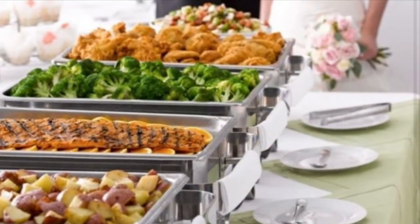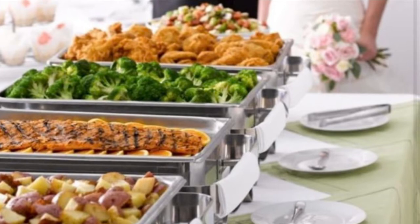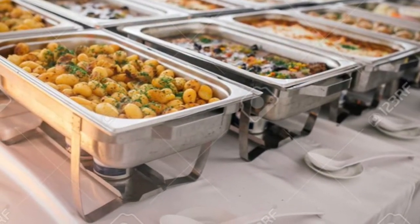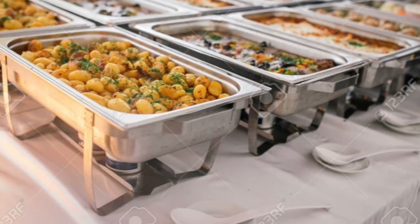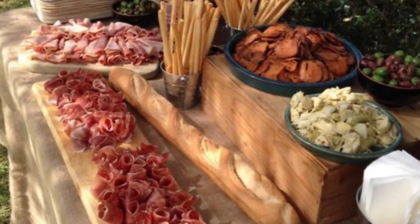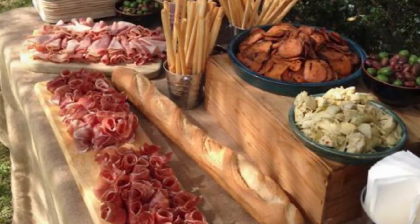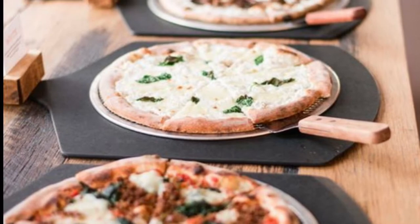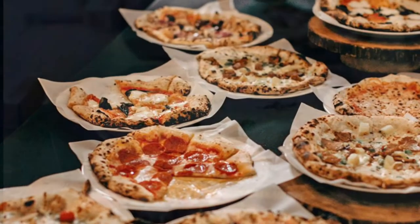Let's go over the cons. This can cause longer wait times. Waiting for your table to be called up and for others to serve themselves can mean it may take longer for guests to get their food. To ease the wait times, you might prefer to set up a double-sided buffet so twice the amount of people can build their plates at the same time.